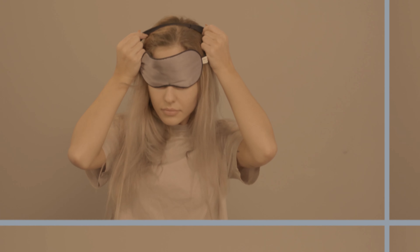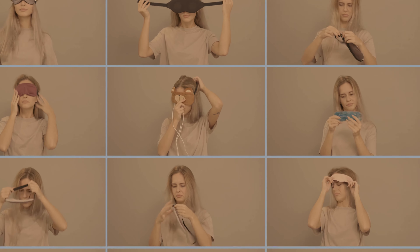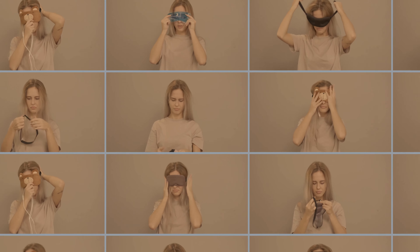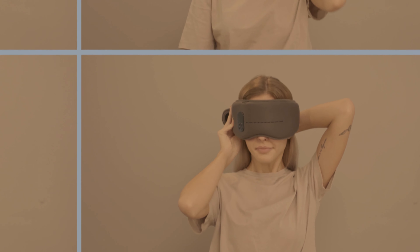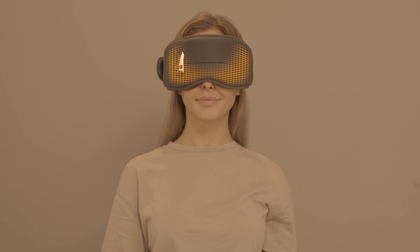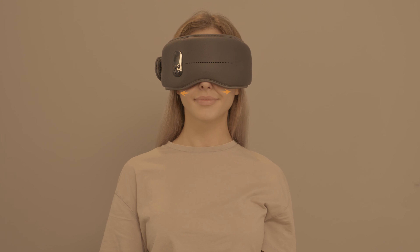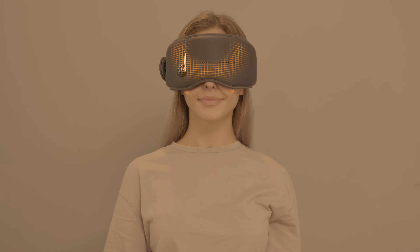We started this project because we were unhappy with the sleep masks on the market. We improved the structure of the sleep mask by moving pressure away from the sensitive areas of the face, which also eliminated light leakage to encourage deeper rest. This is one of dozens of improvements we've made.